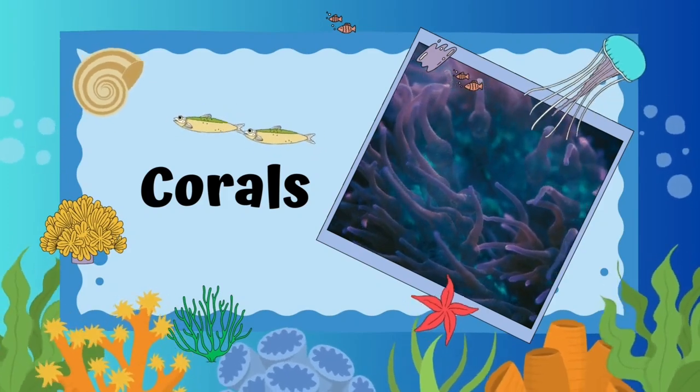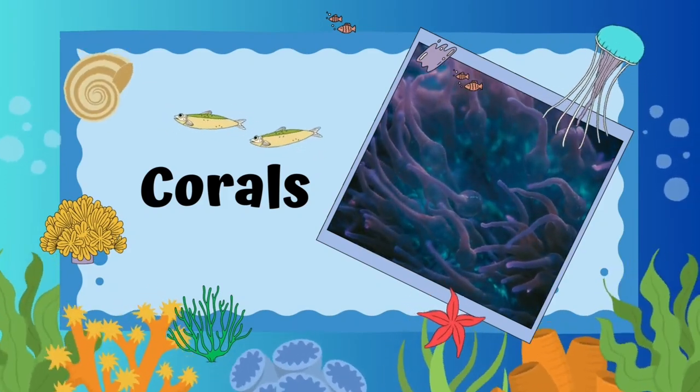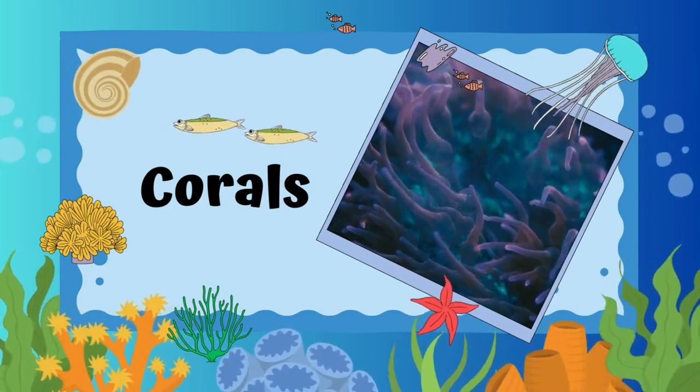Corals. Corals are made up of tiny animals called polyps. They form colonies and create beautiful structures.